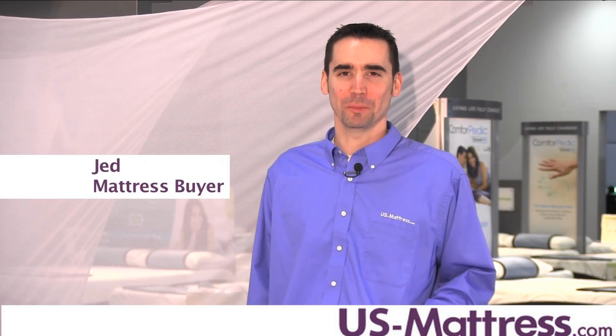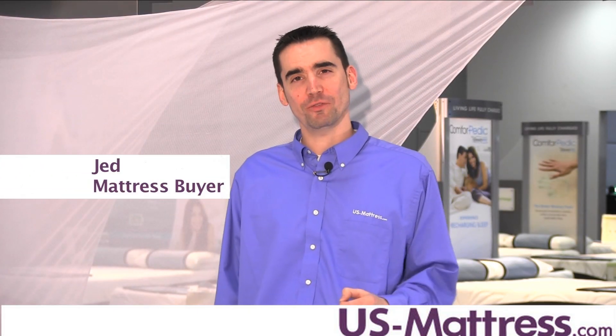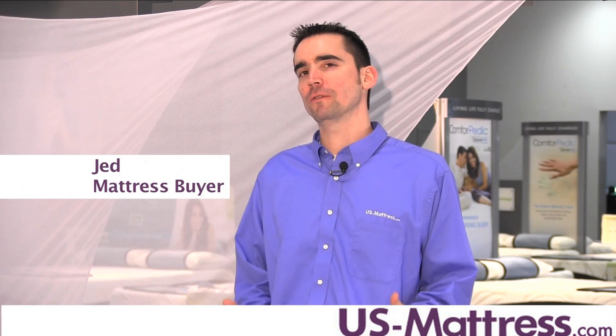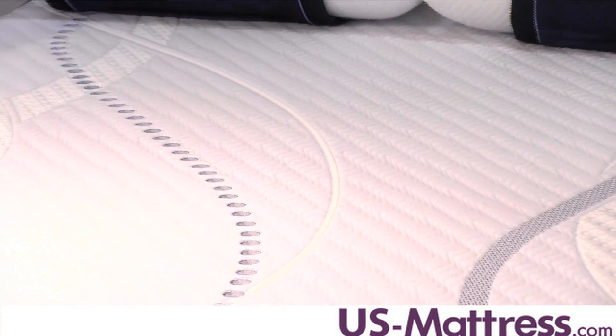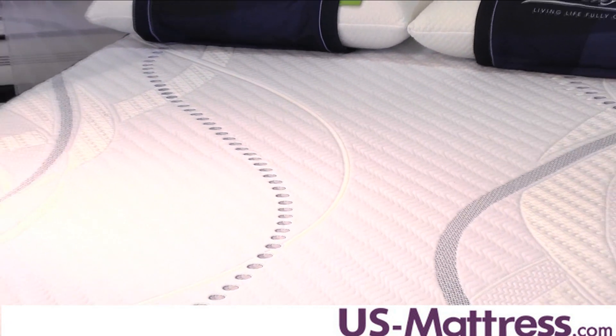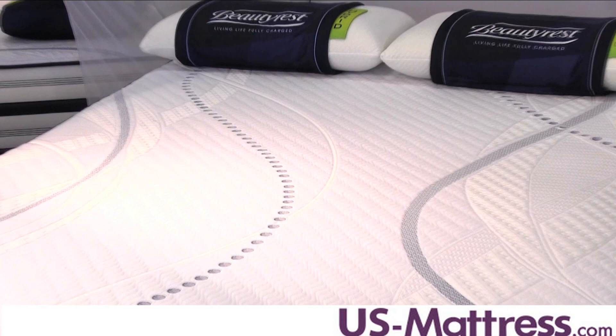This is the Beautyrest Hybrid Rialta Luxury Firm. At a comfort scale rating of 3.5, this mattress has a firm overall feel, but is not so firm that it feels hard. It's good for back sleepers or stomach sleepers who want something that has a little bit of padding at first, but firm underlying support.